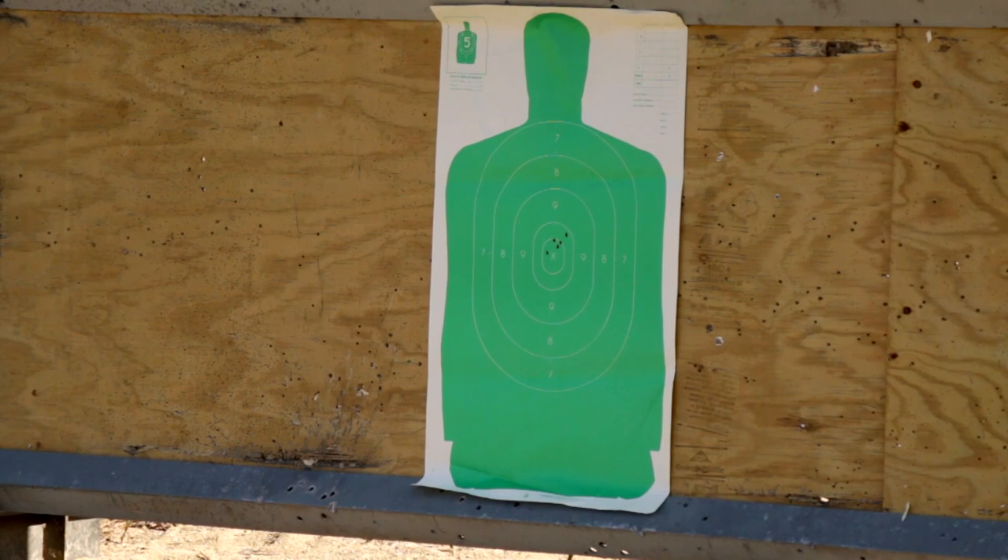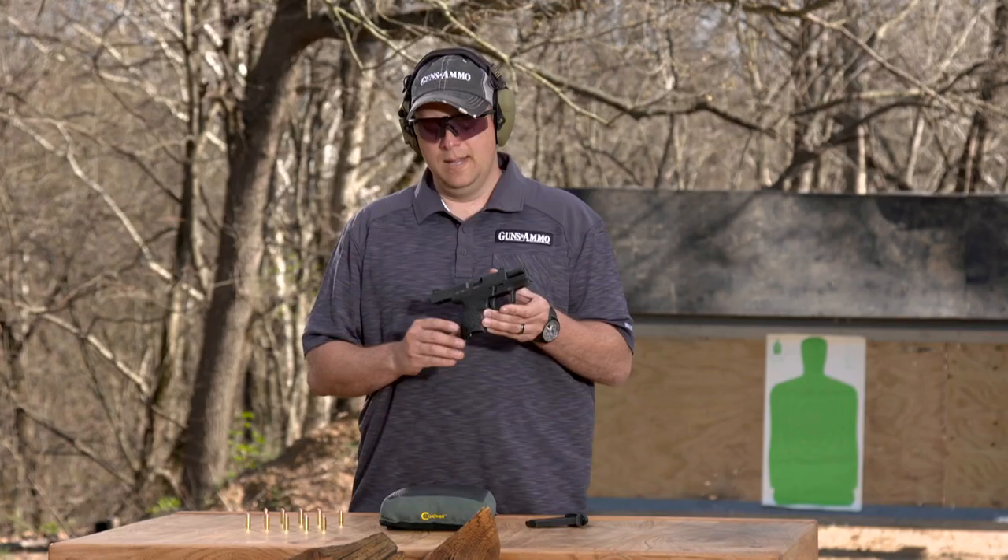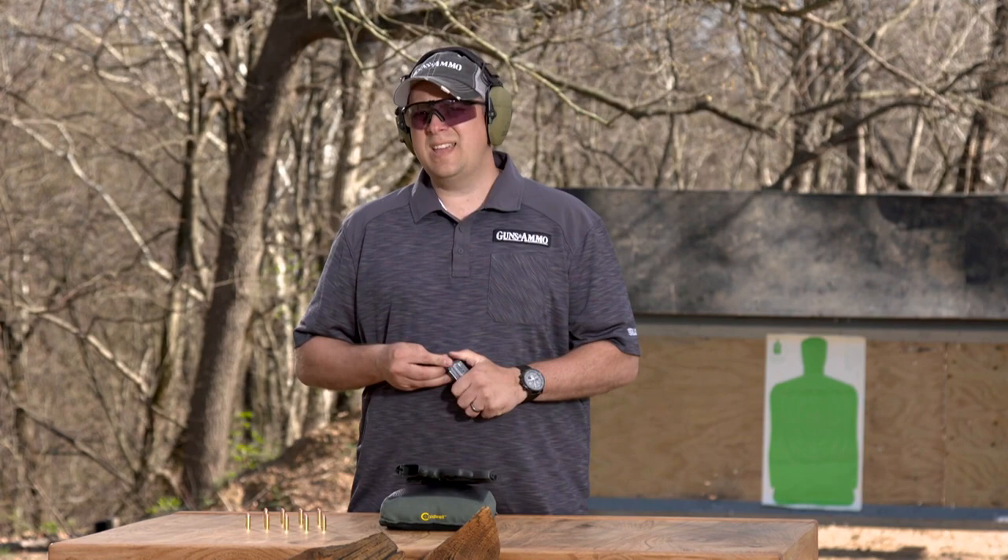When you're shooting larger targets such as this silhouette at distances out to say 10-15 yards, you don't need to have your sights so accurately aligned.